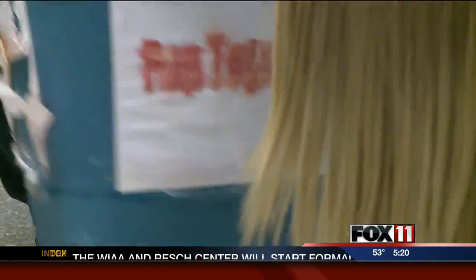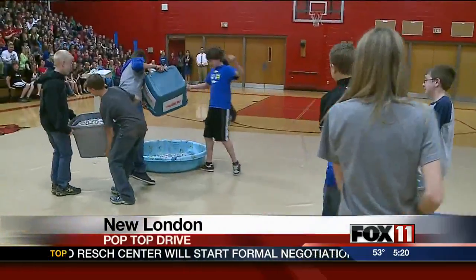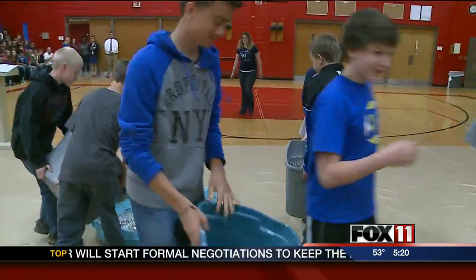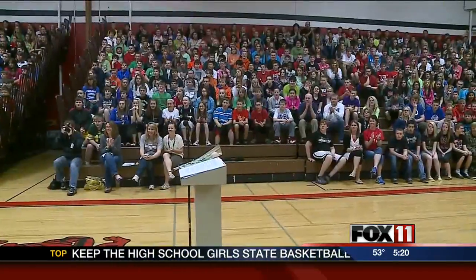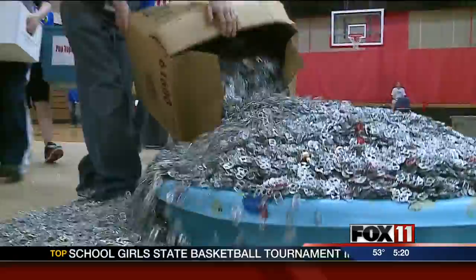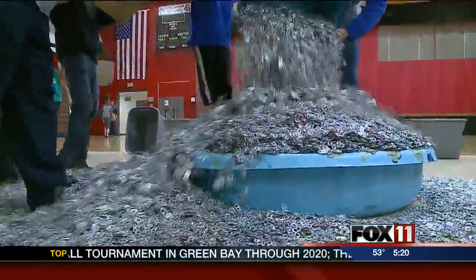Come on in, pop tops committee members and friends. It took nearly three years to collect 1.3 million pop tops. Students, staff, and the community pitched in to make it happen. On Friday, a silver pile of aluminum was poured onto the gym floor at New London Intermediate Middle School.